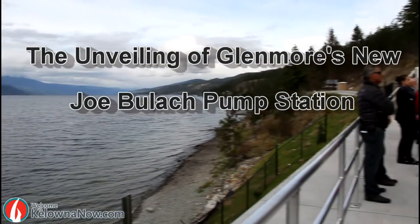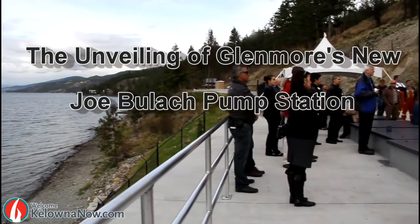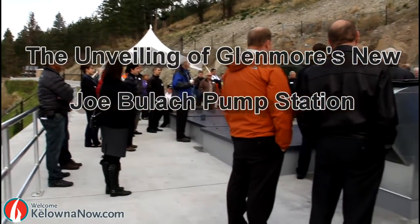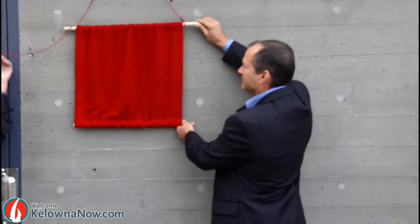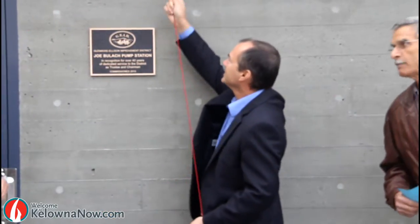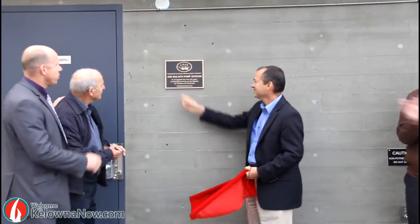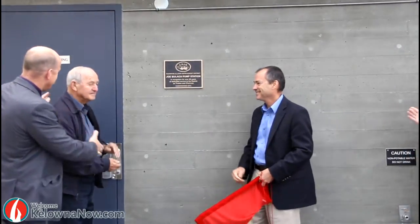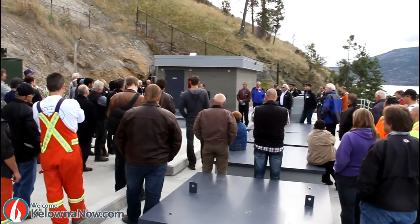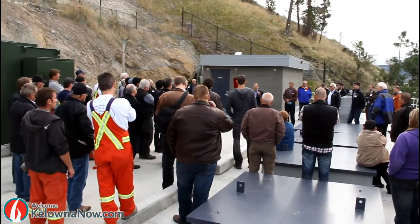On the shores of Okanagan Lake, Kelowna and especially Glenmore residents had a reason to celebrate. Yesterday marked the official opening of the Joe Bulak pump station with an unveiling that surprised Joe Bulak himself, the man being honoured for his long-time work as a trustee of the Glenmore Ellison Irrigation District. The station will pump water from Okanagan Lake for the residents of Glenmore to improve their overall water quality.